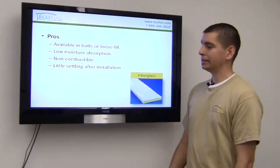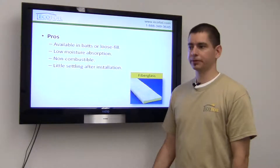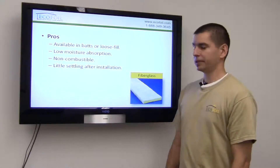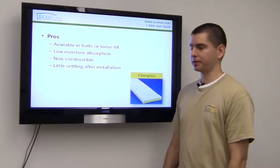When it comes to fiberglass, fiberglass is available in rolls or batts, or also a loose fill variety, which makes it great for blowing into the attic. It has very low moisture absorption and it's non-combustible, which is a benefit.